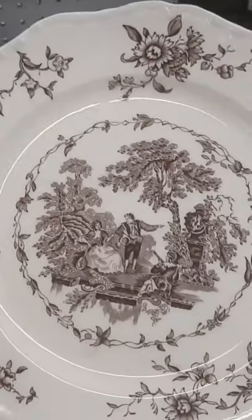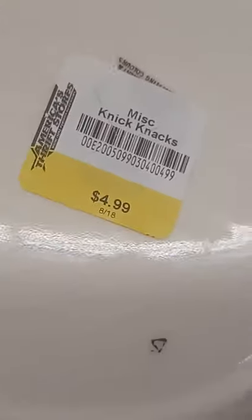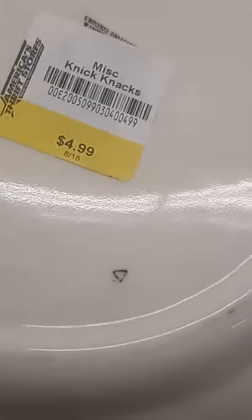These plates are so beautiful. Look at all the history there. And how much are they selling it for? $4.99. I think this is totally doable.